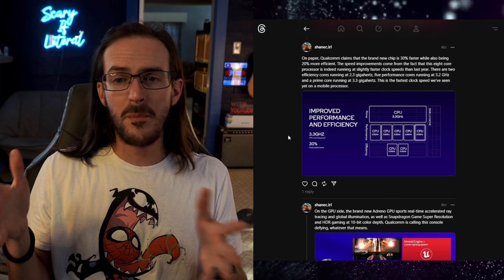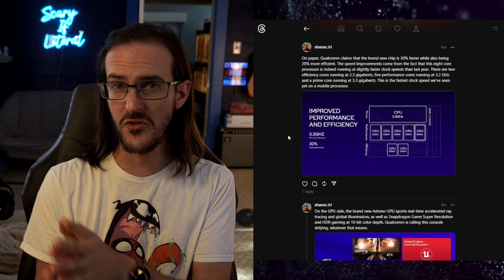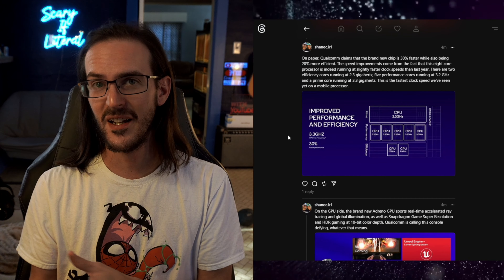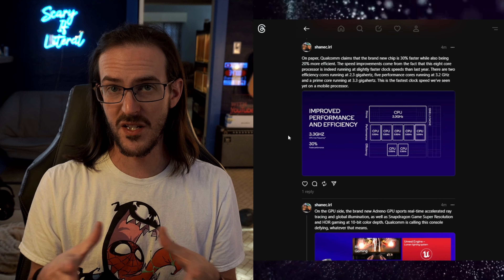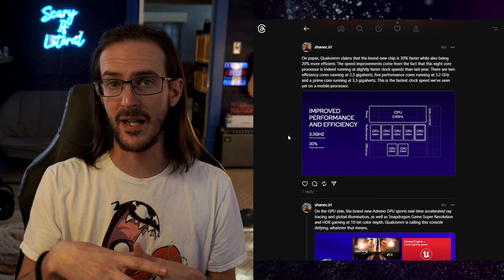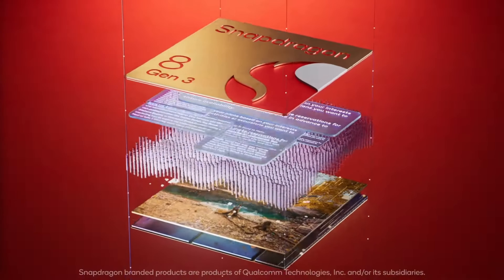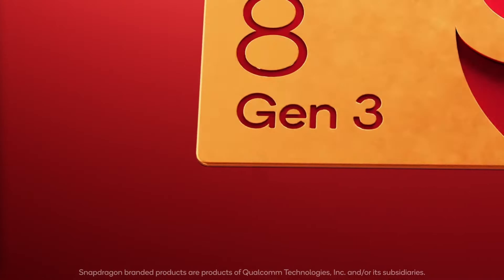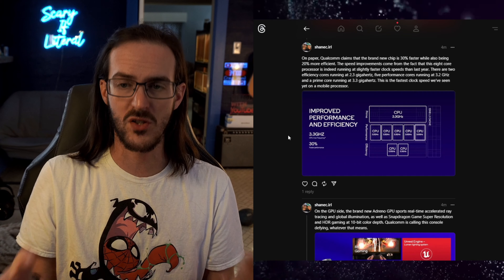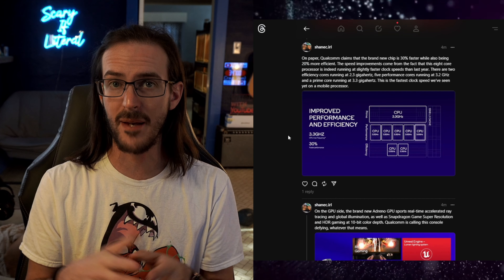Strictly on paper, Qualcomm claims this brand new chip will be about 30% faster than last year's Snapdragon 8 Gen 2, while also being 20% more efficient — more speed costing less energy. These improvements in raw horsepower come largely from faster clock speeds. It is still an 8-core processor: two efficiency cores at 2.3 GHz, five performance cores at 3.2 GHz, and a prime core running at 3.3 GHz — the fastest clock speed seen yet on a mobile phone.